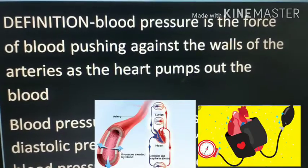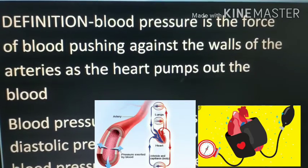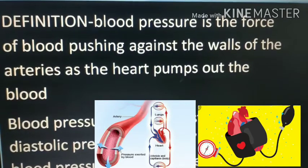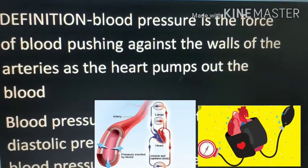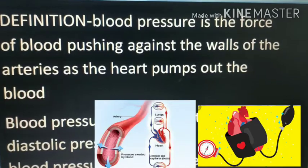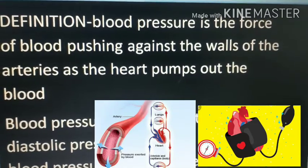First, let us know what blood pressure is. Blood pressure is the force of the blood pushing against the walls of the arteries as the heart pumps out the blood. So when the heart is pumping out the blood, if the pressure by which the blood is flowing in the arteries is high, then it is called as high blood pressure or hypertension.